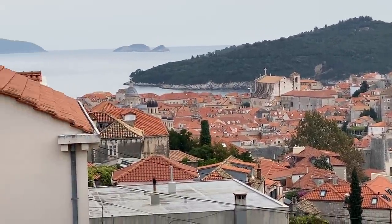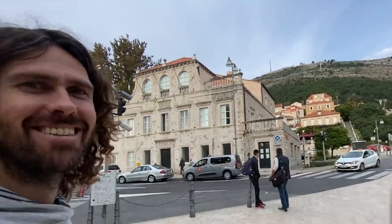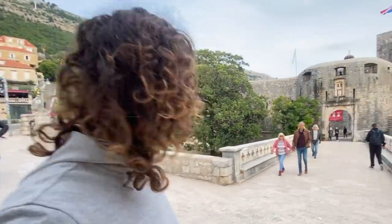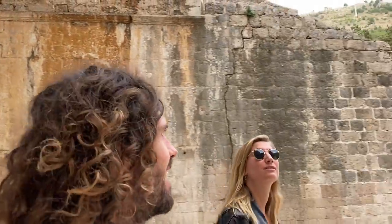That is just so cool. I hope you guys are ready — we are going in the old city walls of Dubrovnik. Look how thick they are. It's crazy.